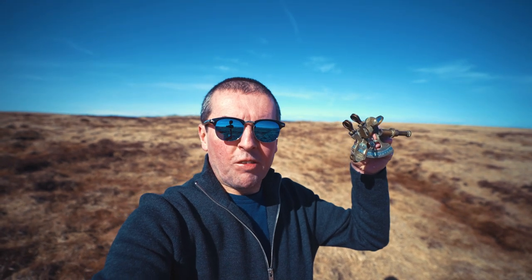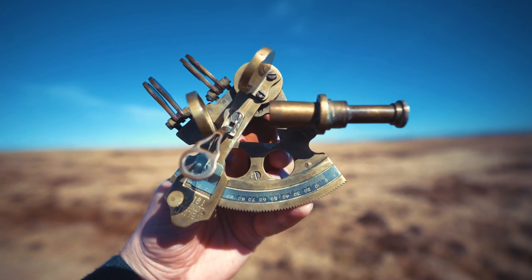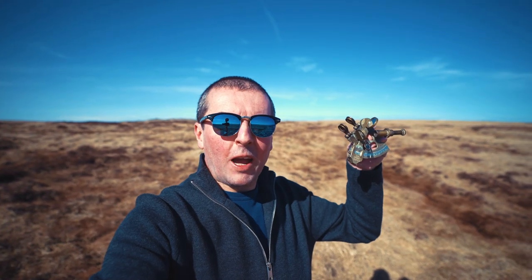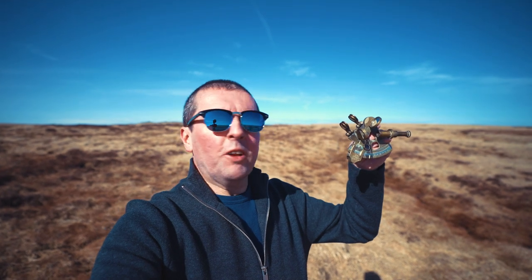I'm in the middle of Wales, somewhere in the Cambrian Mountains. I'm not sure exactly where I am, but that's the point of this video. I'm going to use this to find my position. It's called a sextant. I'm going to use this to measure the position of the sun in the sky, and from that, work out where I am. How does this centuries-old invention let me find my position? Let's find out.